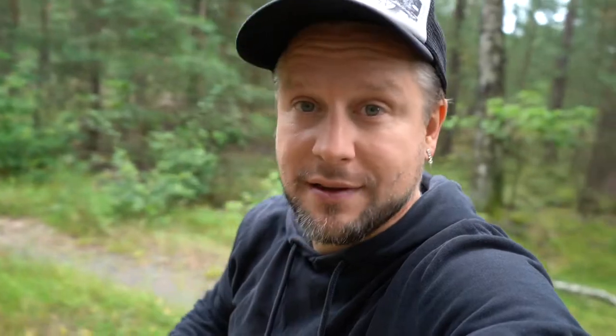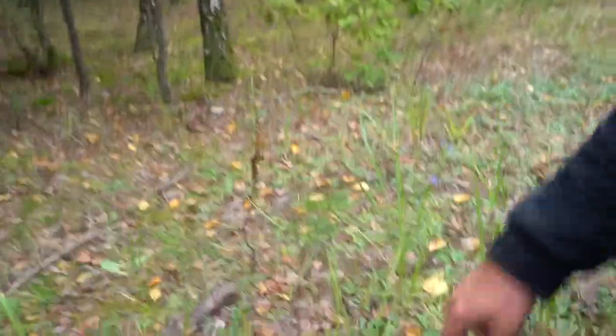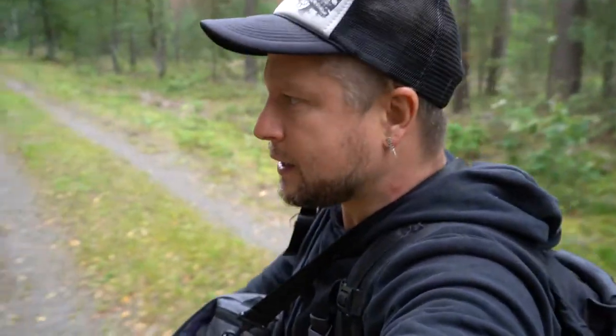I've literally moved 20 metres from where we started and there's so much about — this is going to be an amazing season. If you like mushrooms and foraging, like and subscribe and follow me on TikTok and Instagram. I just can't take a step without finding something. I'll leave this one — it's too small — but that there is a brown birch bolete growing with the birch trees, totally delicious. We'll come back to it another time. Right, let's see if we can find that chanterelle.